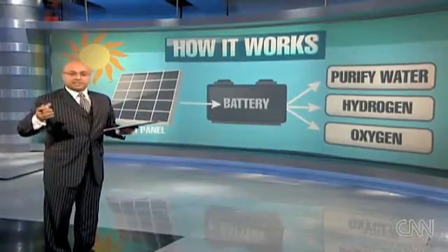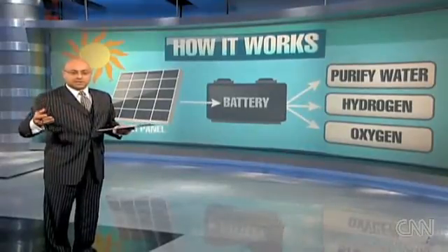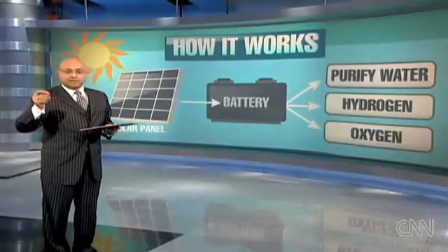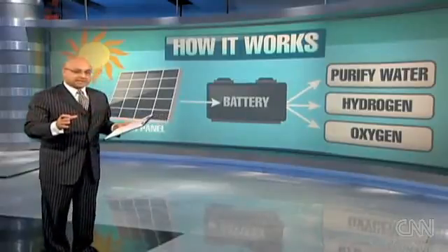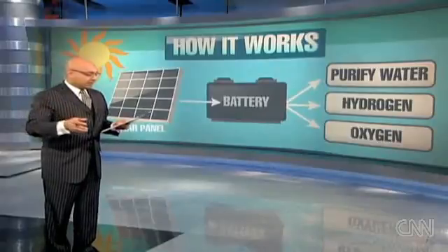There are many people and places that power their cars, their homes, or their businesses with hydrogen. And oxygen can be used, particularly in a disaster area but anywhere, as a medical treatment. So it's interesting that you can take dirty water, which exists in so many places, and turn it into clean water, power, and oxygen for medical uses.